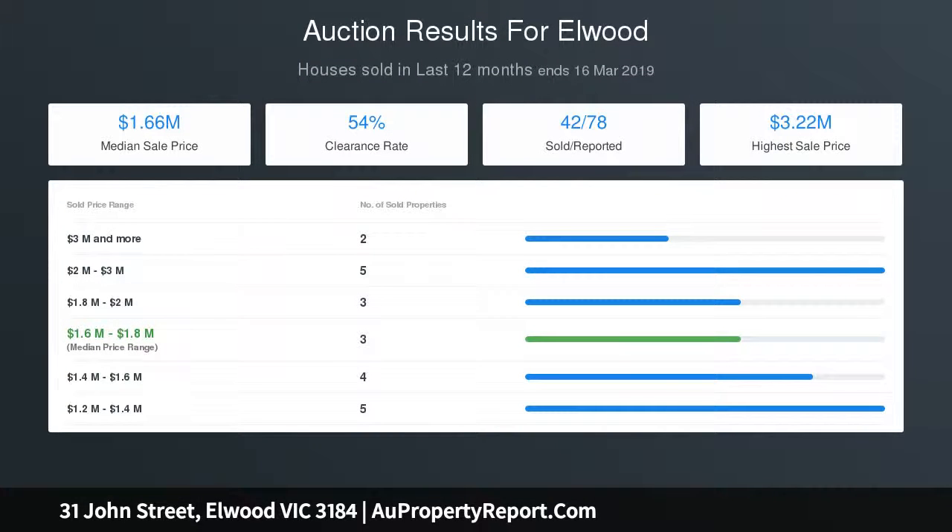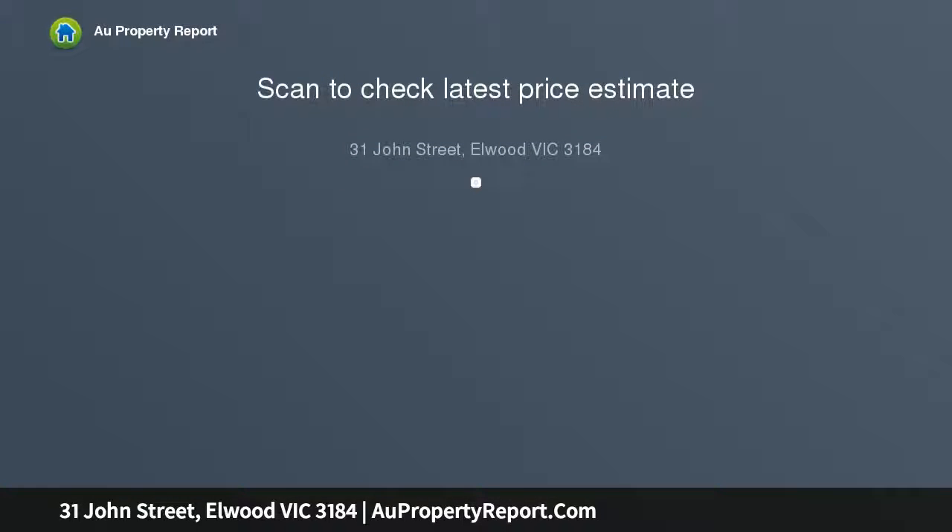This quiet location is moments from a vibrant array of amenities including Ormond Road, trams, buses, Ripley station, Elwood Primary School, and park lands.